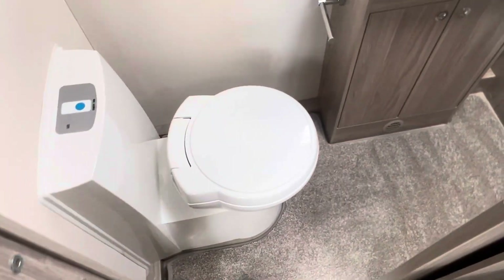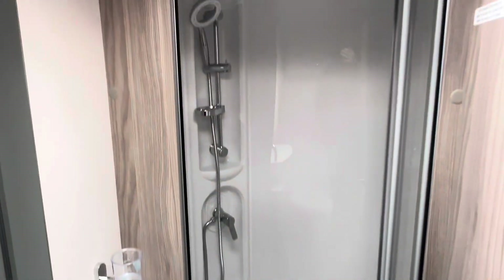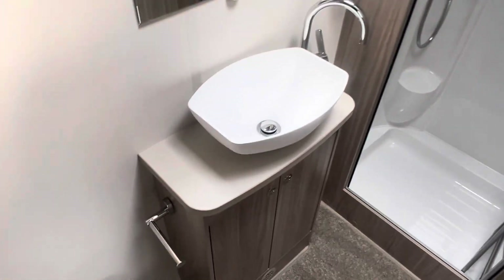And then finally into your full-size washroom, with a separate toilet and large walk-in shower, and a vanity unit in the middle.